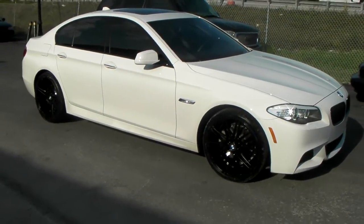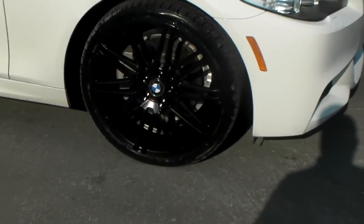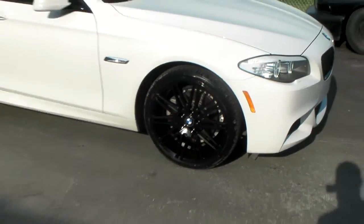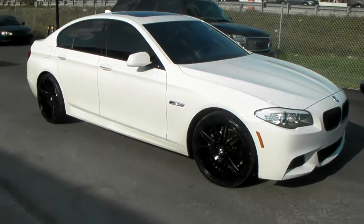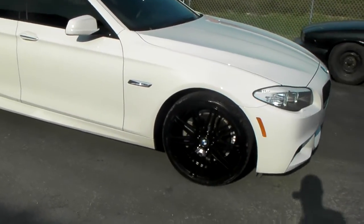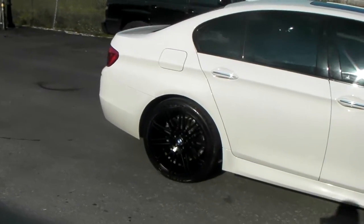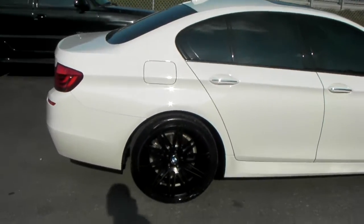Right here we're looking at a 2013 BMW 5 Series with the XO Milan wheels in black — black on white, one of the greatest looks out now. 20 inch staggered, 20 by 8.5 in the front with a 245/35/20 front and a 295/30/20 on the rear. Great looking vehicle, nice looking wheel.